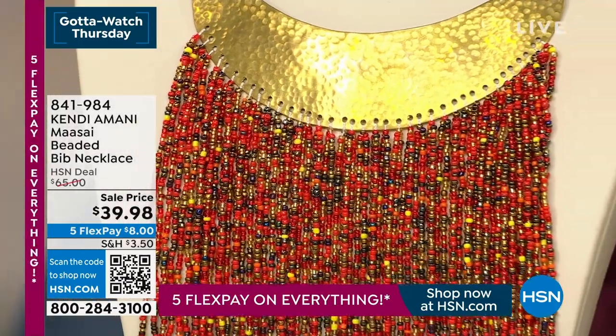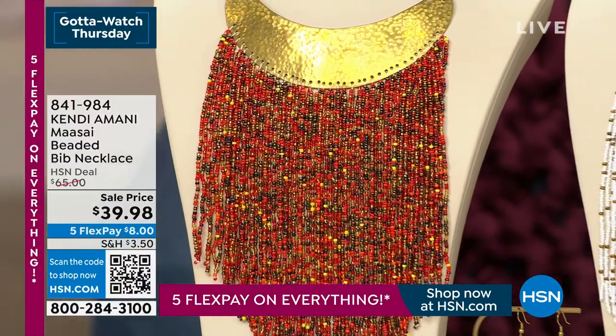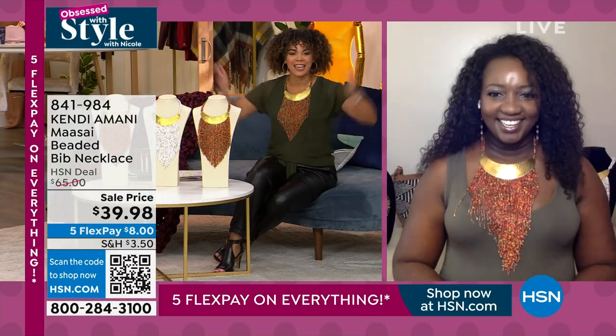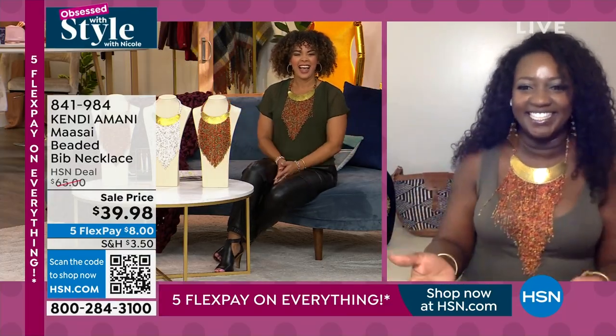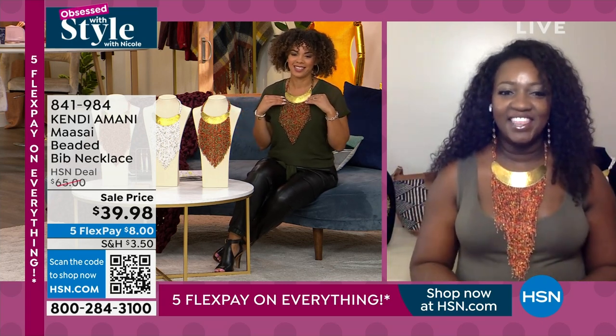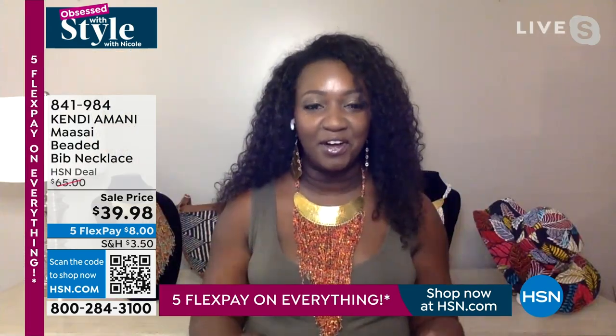I want to introduce you to the founder of this company — she's absolutely incredible. Kendi Amani is with us. Hi Kendi, so good to see you! Oh my goodness, why are we twins? I know, we are twins! Thank you for having me. I'm so excited to be back, especially for the fall kickoff.